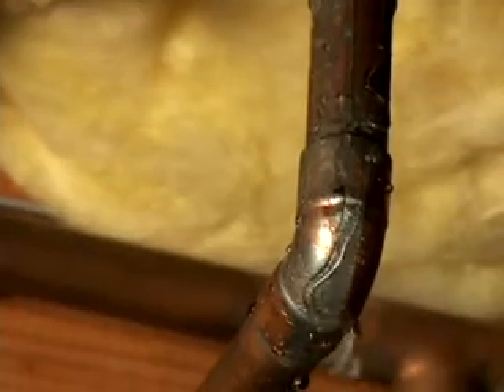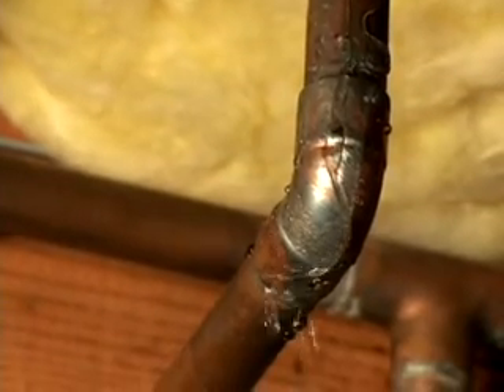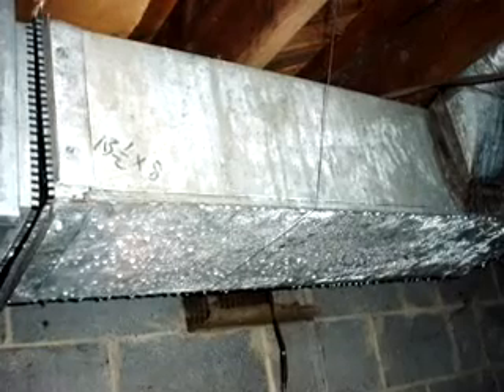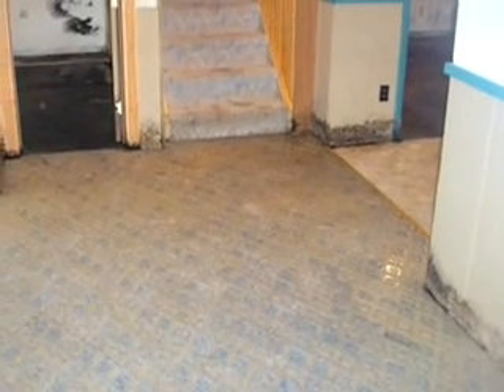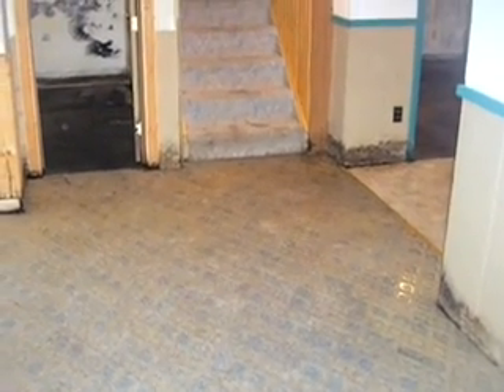Third, plumbing leaks are going to happen. Lastly, because basements are below ground, they are cool. When warm summer air from outside is drawn into your basement, it is cooled by the basement and the relative humidity goes way up, which is likely to cause mold to grow on wood and paper.